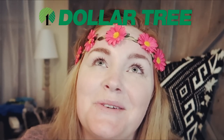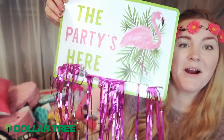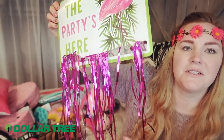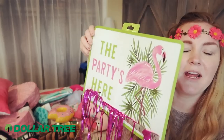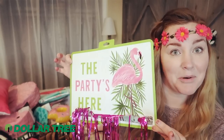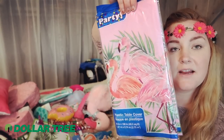Moving on to Dollar Tree — Dollar Tree, why do you do this to me? I always spend so much money. I think I have about $70 worth of stuff, but keep in mind this is for a birthday party. I picked up one of these 'the party is here' signs — some of the fringe fell off so I might glue it, but I'm going to stick this out by our gate so people know which house has the party.